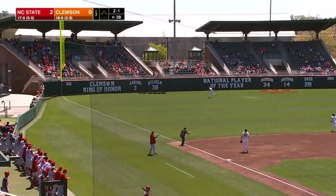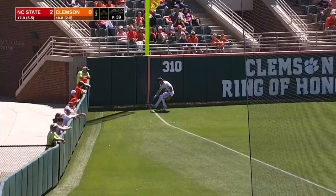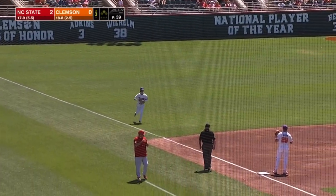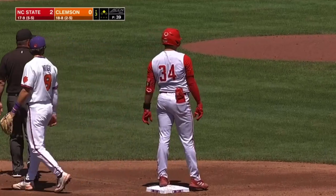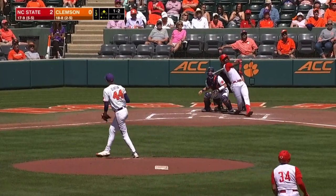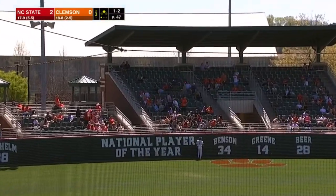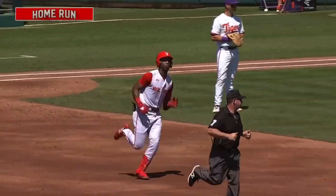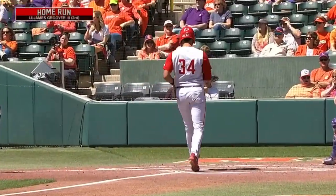He'll have extra bases to lead things off here in the third. Lead-off double for the catcher for the NC State Wolfpack. Sky to left, pretty well hit — really well hit — and out of here. Second home run of the game for the Wolfpack, second of the two-run variety, and it's 4-0 here in the third.